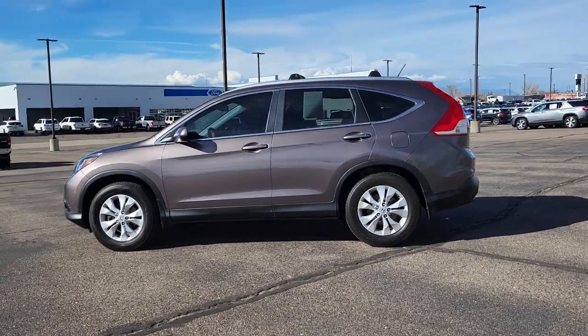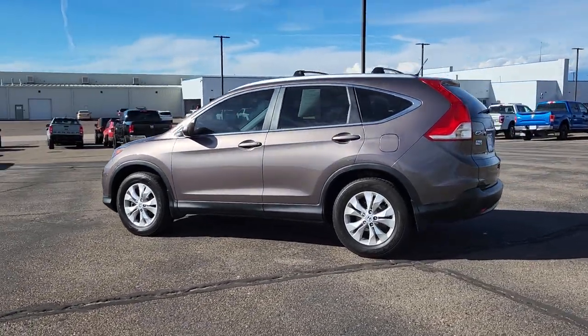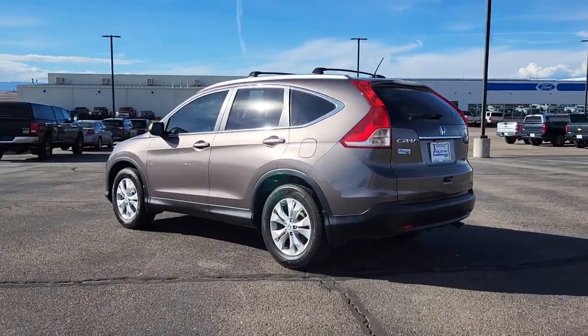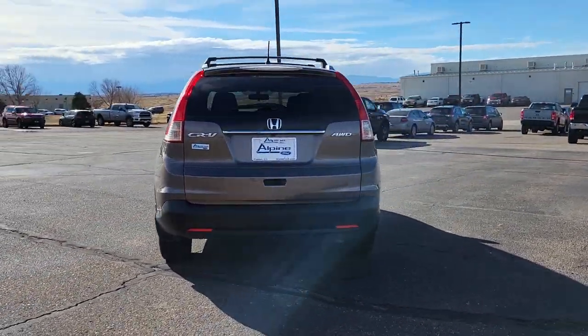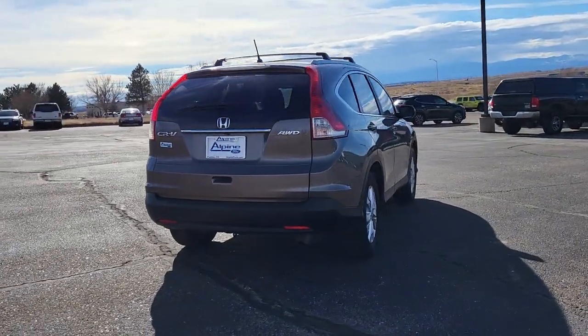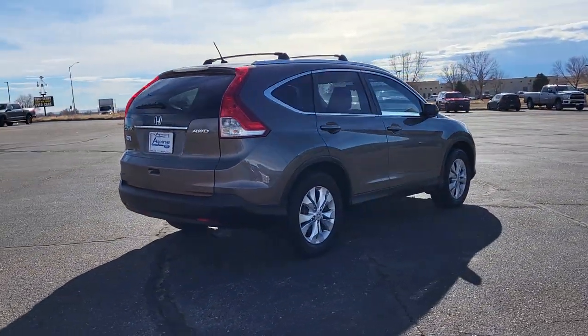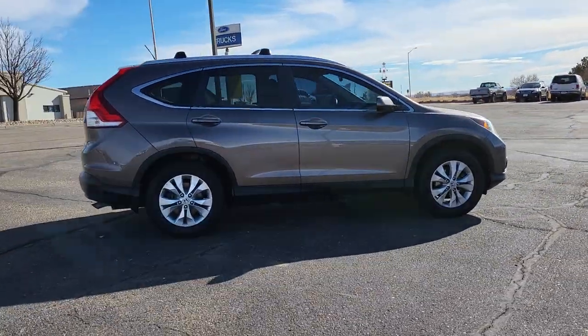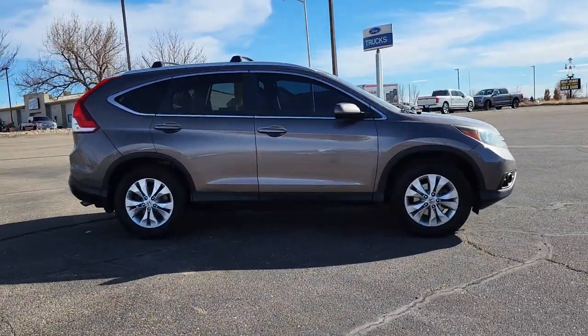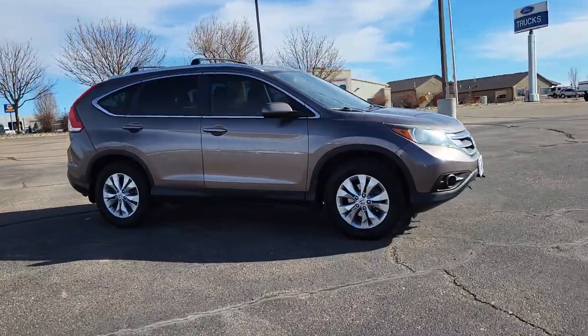Look no further than the 2012 Honda CR-V. This vehicle is an outstanding buy with fewer than 200,000 miles on the odometer. You'll love the high-end feel and powerful performance of this sleek CR-V. This small SUV also comes fully loaded with advanced safety and infotainment technology, clever creature comforts, and a can-do attitude.